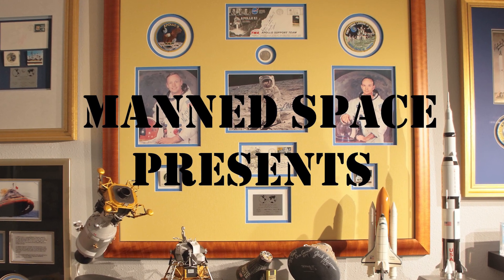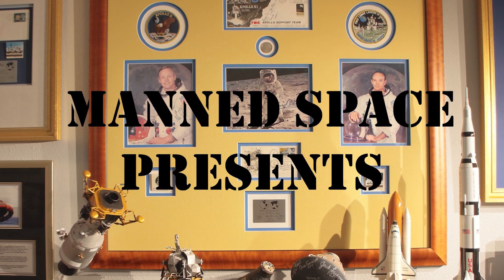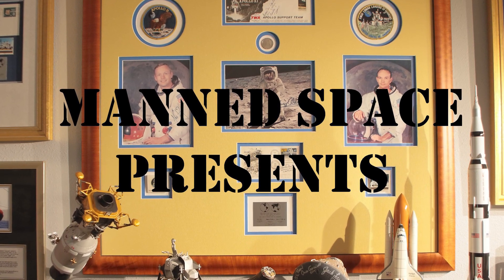On this edition of Man's Space, we look at the flight of a Saturn V that traveled only 350 feet into the air, but landed safely on the ground.